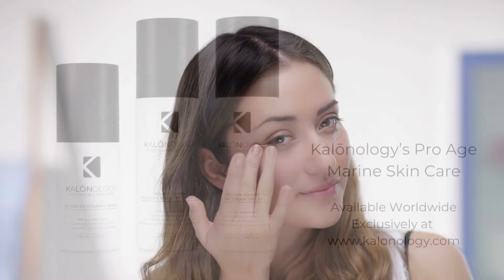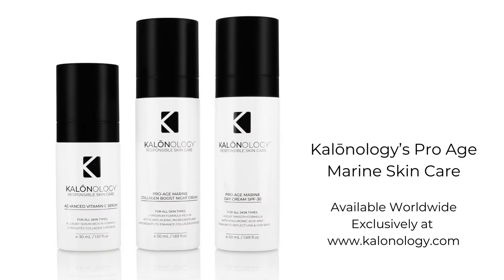Calinology's Pro-Age Marine Day Cream SPF 30 is formulated without the use of any chemicals or legacy ingredients that can cause irritation. A study published in the Journal of the European Academy of Dermatology and Venereology found that natural skin care products were less likely to cause skin irritation than synthetic products. Overall, the natural ingredients in Calinology's Pro-Age Marine Day Cream SPF 30 have been scientifically shown to provide a wide range of skin care benefits, from UV protection and anti-aging benefits to improved hydration and skin brightening properties.